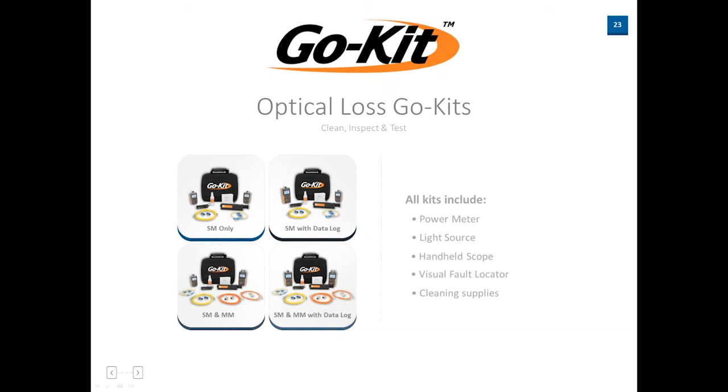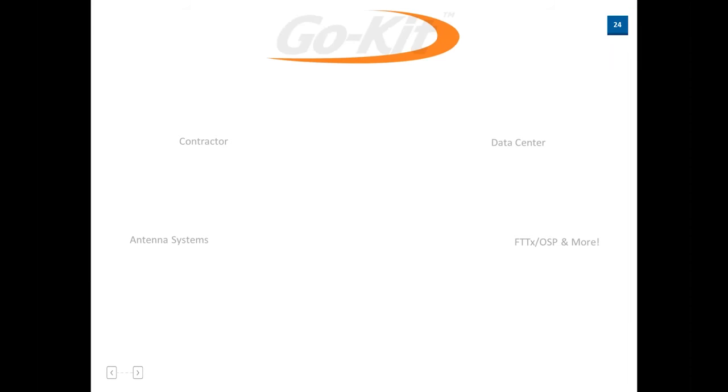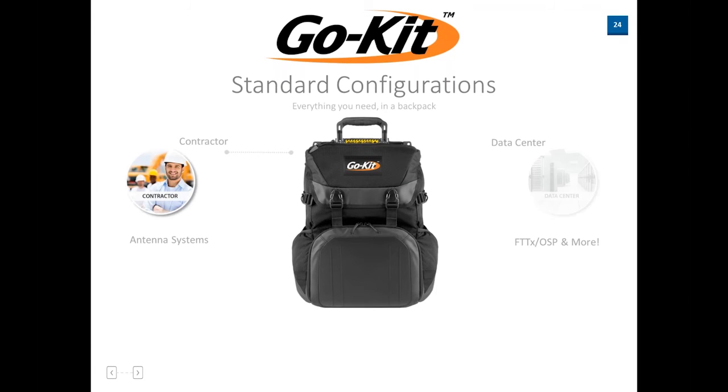We have our GO kits and optical loss GO kits. These are designed with a power meter, a light source, a VFL, a microscope, cables, and adapters — everything you need to perform optical loss and attenuation testing. The difference between the four kit variations is that some are single-mode only, some are multimode, some can data log, and some cannot. In the end, if you need a light source, power meter, and loss test set readings, these kits have everything you need in one package.